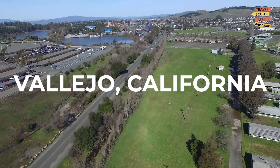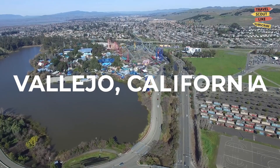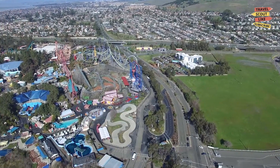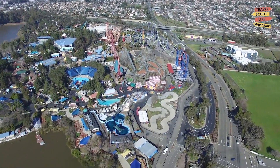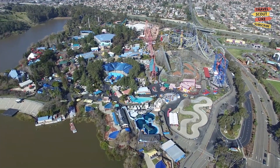Welcome to Vallejo, California, a vibrant city located on the shores of the San Pablo Bay. In this video, we're going to explore the best things to do in Vallejo. Whether you're a history buff, an outdoor enthusiast, or a fan of arts and culture, there's something here for everyone, so let's dive right in.